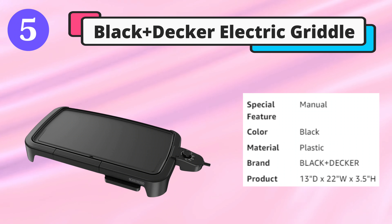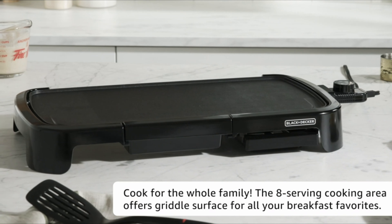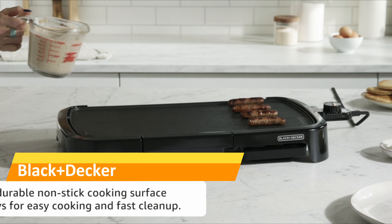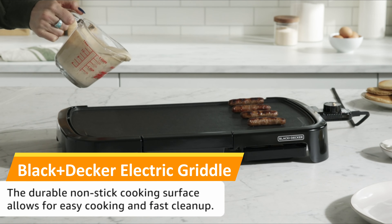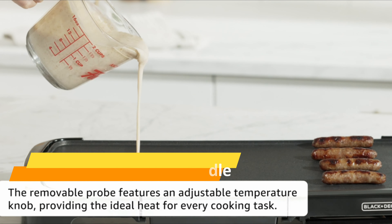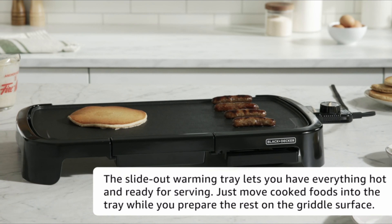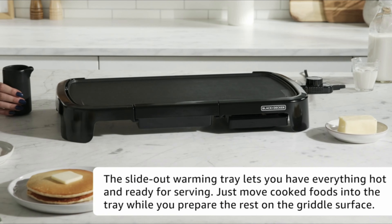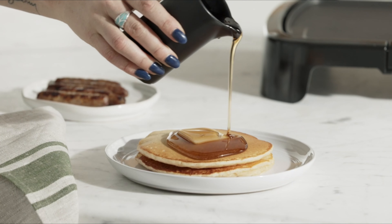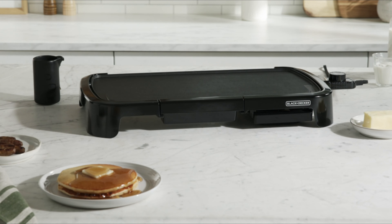Fifth is the Black+Decker family-sized electric griddle, which combines fast and even heating with variable temperature controls, making it easy to create all your breakfast favorites from bacon and eggs to pancakes and hash browns. This updated griddle comes with a built-in warming tray that lets you store cooked foods while you complete the meal so everything comes out together at the perfect temperature. The large nonstick surface and slide-out drip tray make clean-up a breeze.